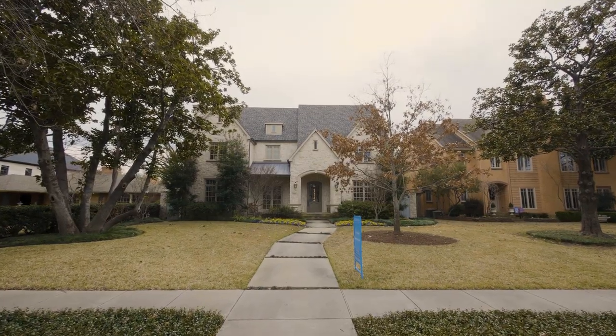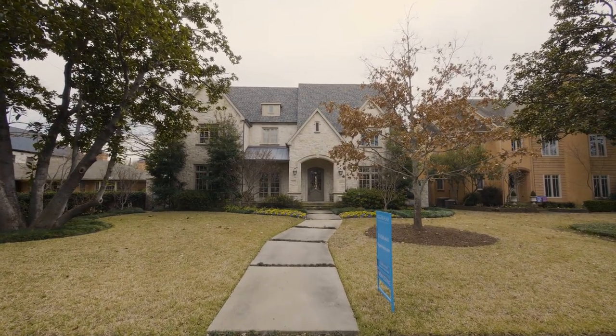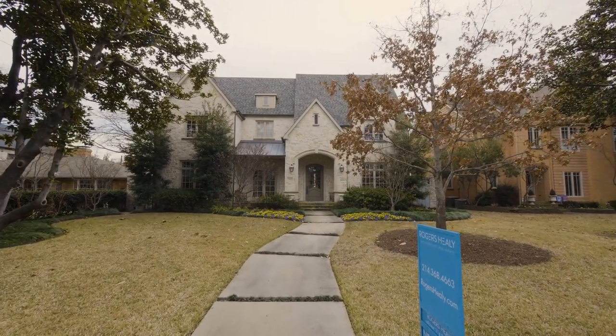Welcome to 7420 Carruth Boulevard, located on a premier street in University Park, Texas. Situated on an oversized lot, this home boasts 6,898 square feet. Light, bright, open, high ceilings — that's what this house has.